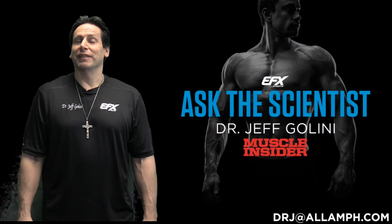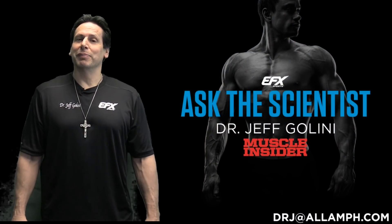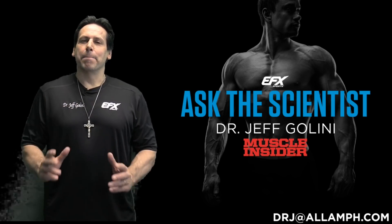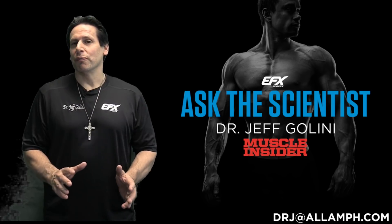Hello, my name is Dr. Jeff Gallini and welcome to another episode of Ask the Scientist. This show is about busting myths and bringing you the truth.